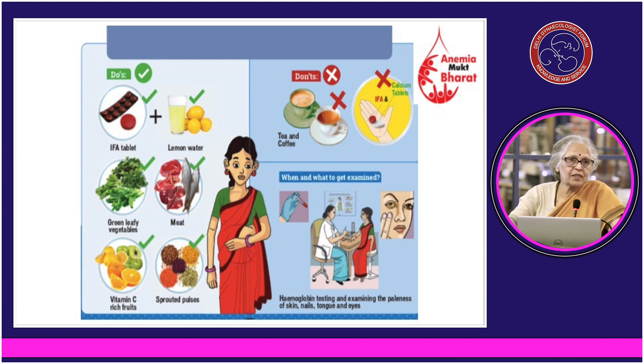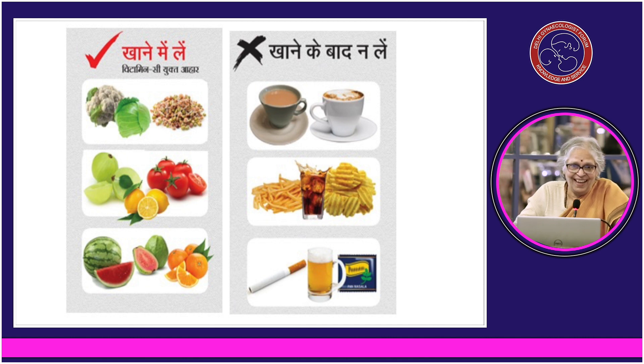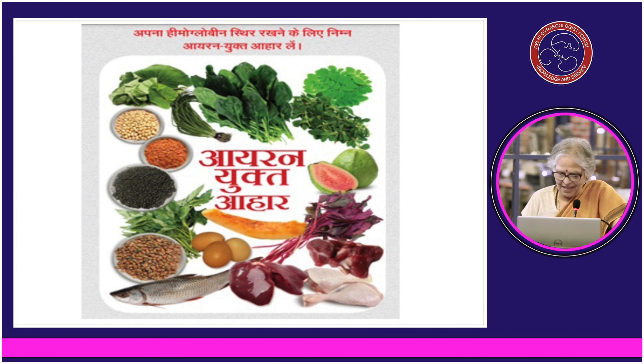Sprouted dals are much better than unsprouted. Do not overcook your vegetables — overcooking destroys nutrients. We are in the habit of taking tea and coffee soon after eating, especially in winter — this has to be avoided. These are your iron-rich foods to counsel patients about.